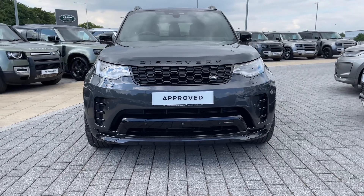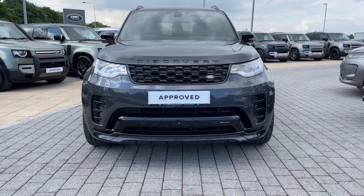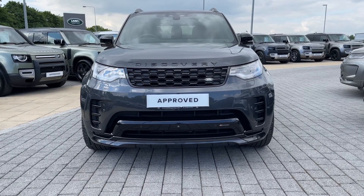Starting from the front of the vehicle, you can see the Matrix LED headlights that feature our signature daytime running lights. Not only do these look superb, but they also provide the driver with a perfectly illuminated view of the world ahead.